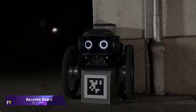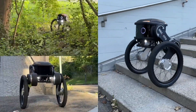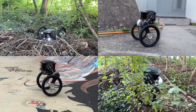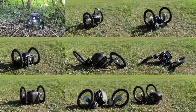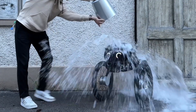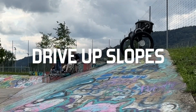The Ascento Guard is a state-of-the-art autonomous robot set to shake up the security sector. Ascento Robotics just secured $4.3 million to use AI and robotics to improve security operations. Designed specifically for outdoor patrols, the Ascento Guard can handle a wide variety of terrains with ease and speed. Among its high-tech features are thermal, RGB, and infrared cameras.